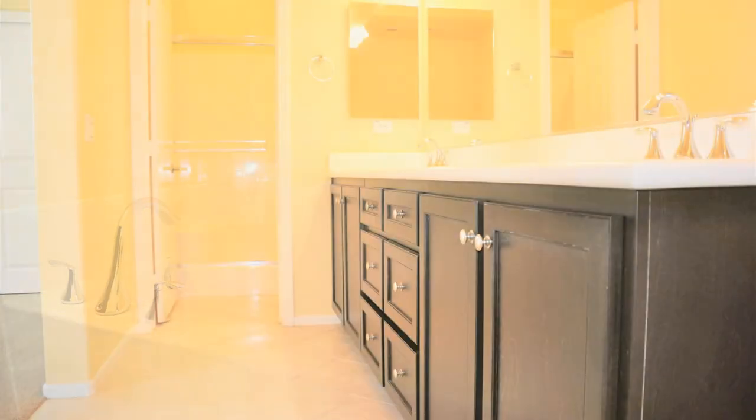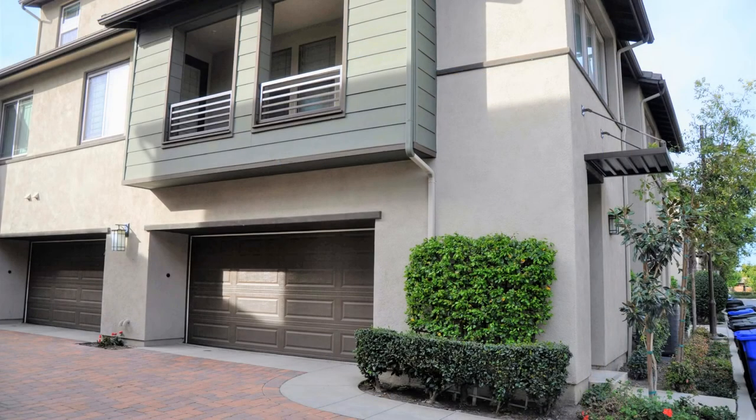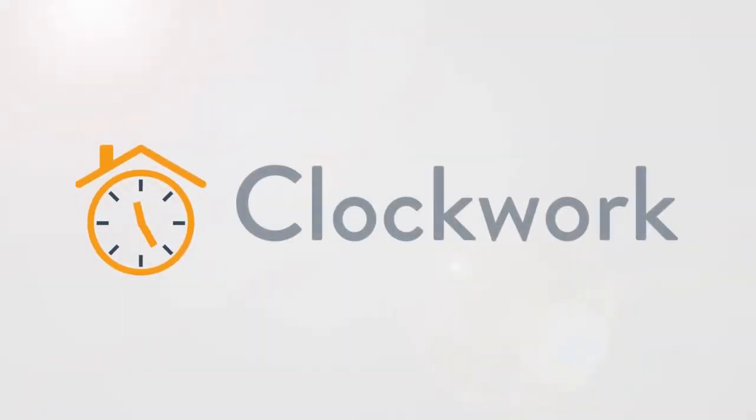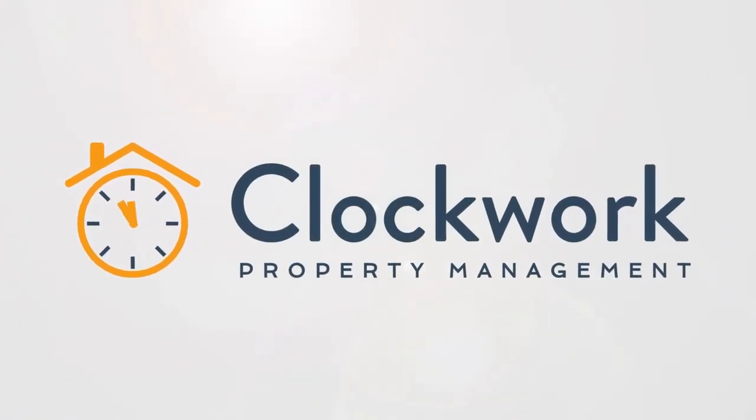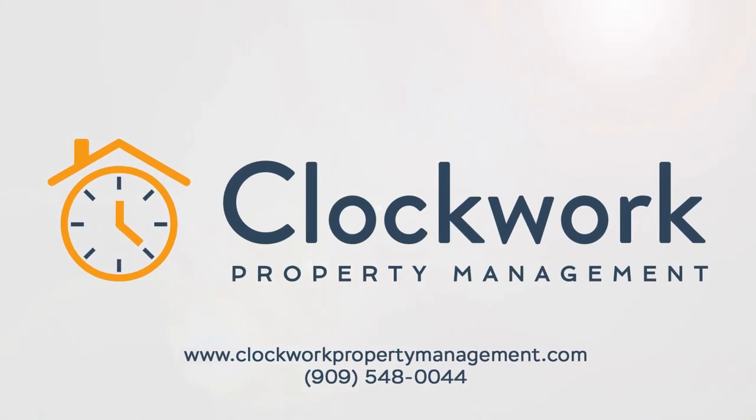Don't wait — this home is everything you've been looking for. Give us a call now and book a showing. Our number and website are in the description below.